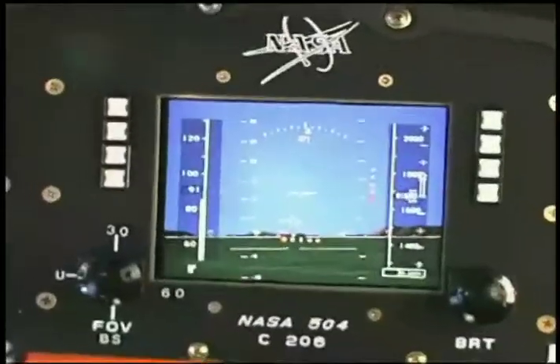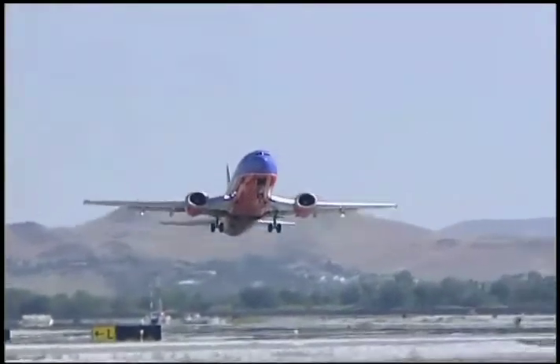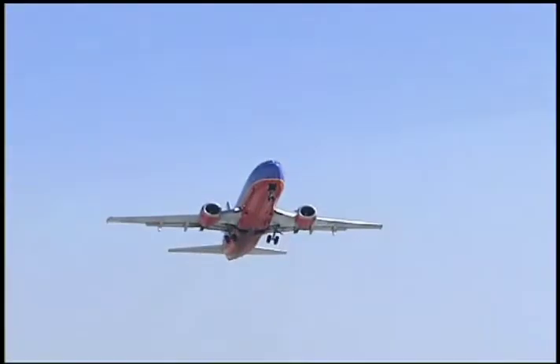A first-generation synthetic vision system is already available for private planes, and NASA is working with the Federal Aviation Administration to make it feasible for airliners.